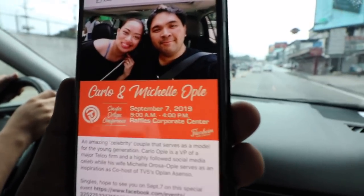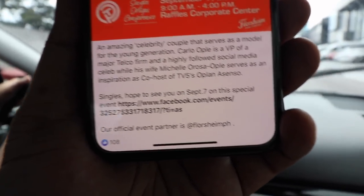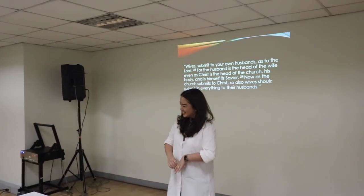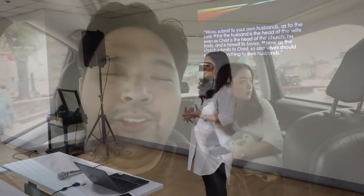Our topic for today is purposeful marriage. This is the event we're headed to — today September 7, 9 to 4 at the Raffles Corporate Center. Apparently we're a young amazing celebrity couple. After the talk: it was a very intimate crowd, but I think it resonated with a lot of the people. The third part of the talk was listening to my wife talk, because there are a lot of things she only says during the talks — not during practice. So that's it for the talk.